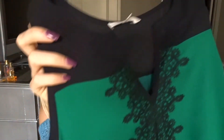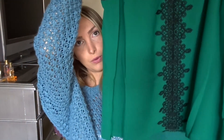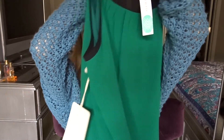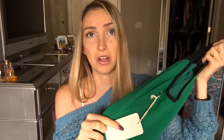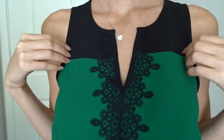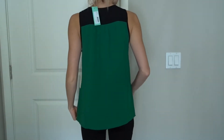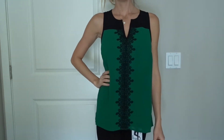The next shirt is also a flowy tank top, again showing off the shoulders. I am in love with the detail here — the neck is so simple but the detail all the way down is just so cute and flowy. I'm loving this color too. I honestly would not have picked out this color for myself, and I'm so glad she did.